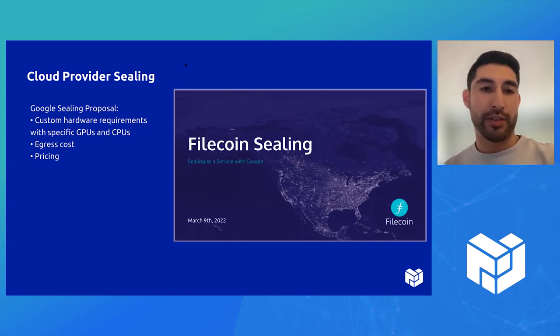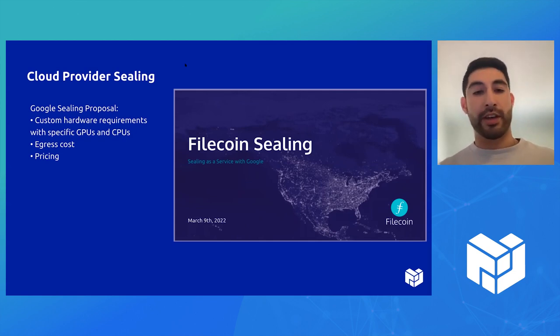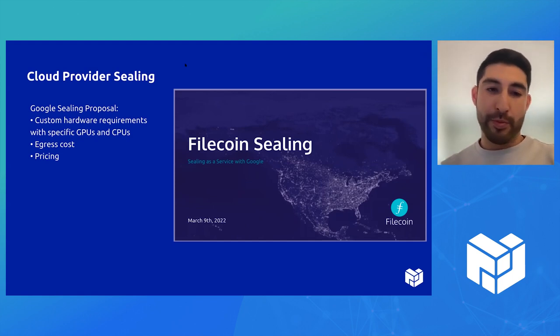We also have questions around egress costs — how much it's going to cost to actually move the data that's being sealed with Google off-premise is a big question. And overall, there need to be some conversations around bulk discount pricing.